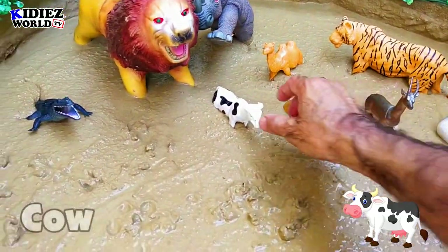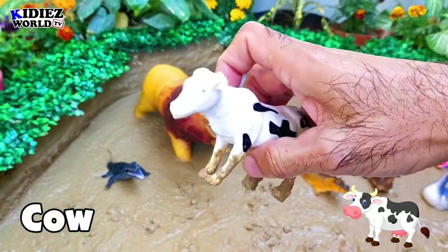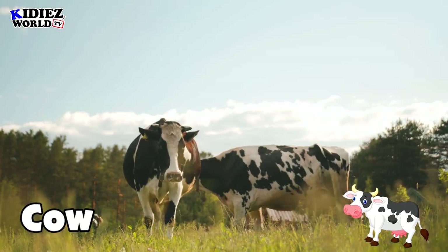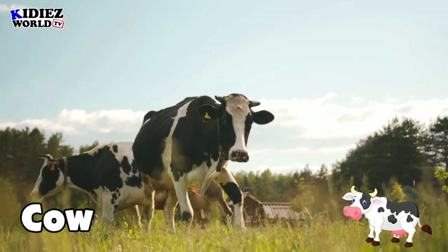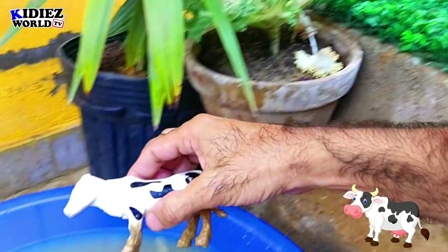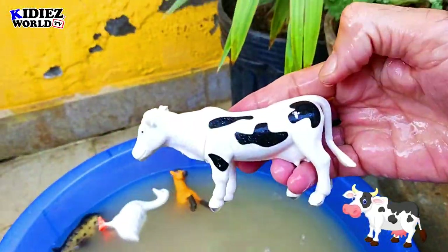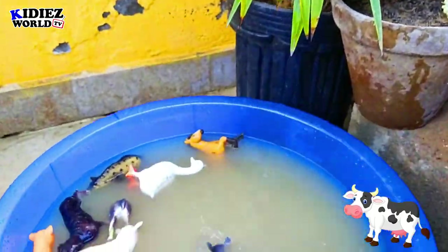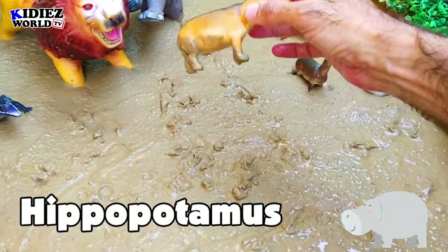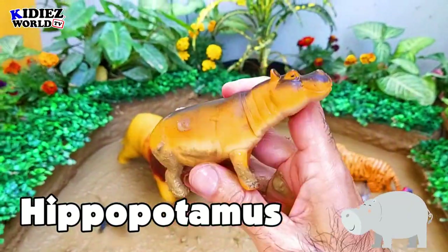The next one is cow, the lovely beautiful farm animal. There are different types of cows in the world, varying in their capacity of milk.